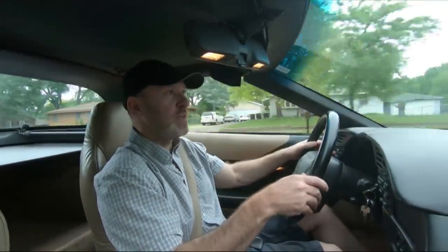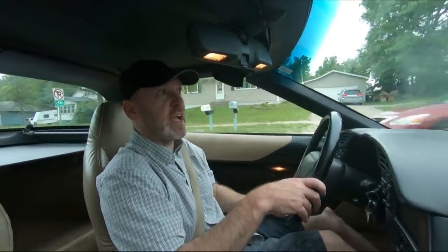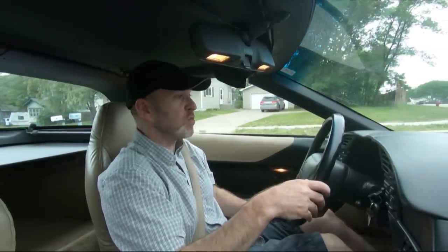The first place people are going to want to go is the door ajar switch, and I would advise not going there first — at least not with the mentality that the door ajar switch is bad and needs to be replaced.